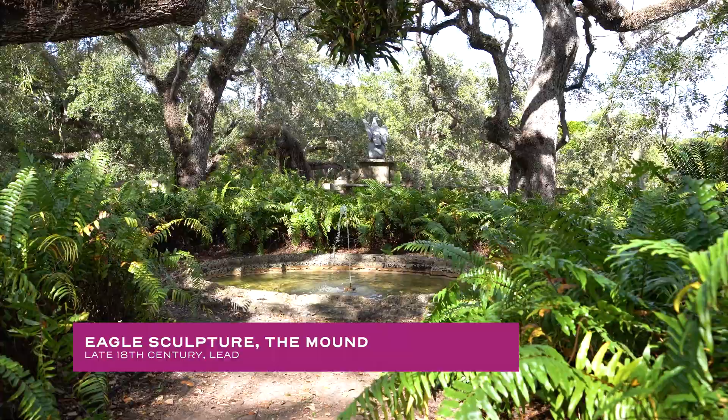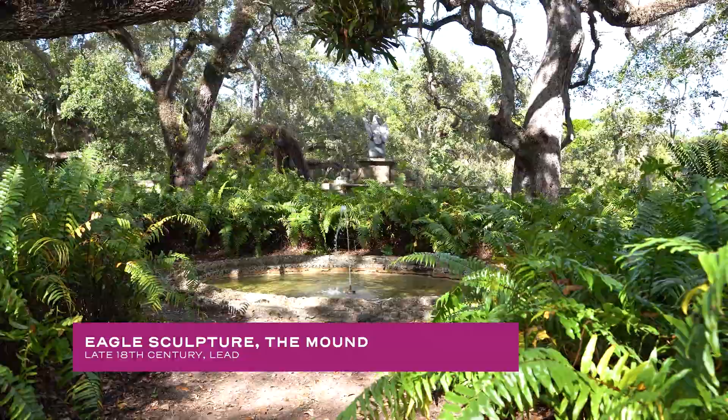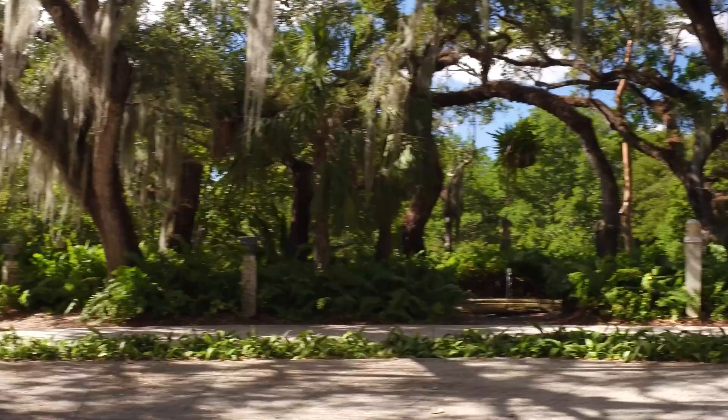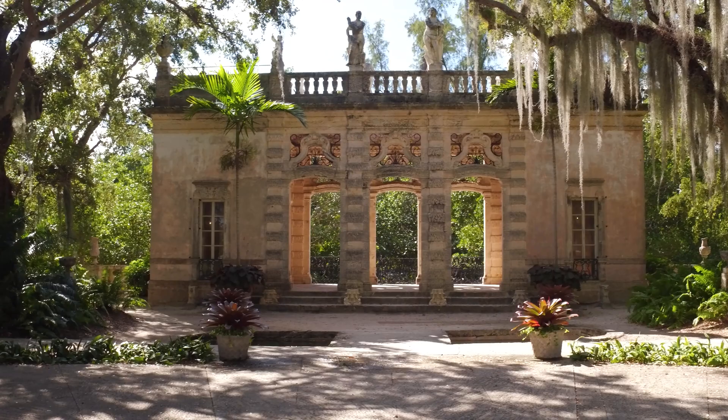You should come to Vizcaya because it is a relaxing, restorative experience. It's an immersive space that you can really just get lost in and enjoy the beauty around you. Thank you for visiting Vizcaya Museum and Gardens. I invite you to visit Miami and explore all that we have to offer. Enjoy your tour.